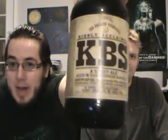Hey guys! Welcome to another episode of Mediocre Reviews and Awesome Brews. I'm your host Tony. And I'm Jesse. And today we've got for you Founders KBS.